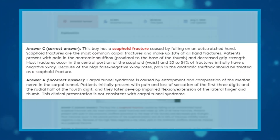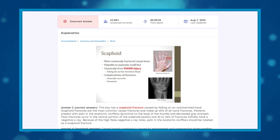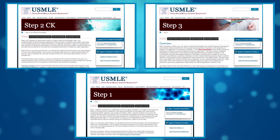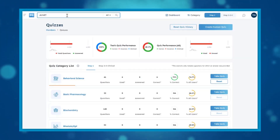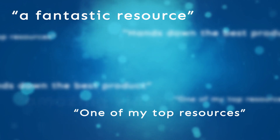Quiz questions are designed to allow students to assess their own capabilities and match the format used for all USMLE exams. Easy to use, easy to understand, and convenient — Boards & Beyond is the choice of students who study smarter.